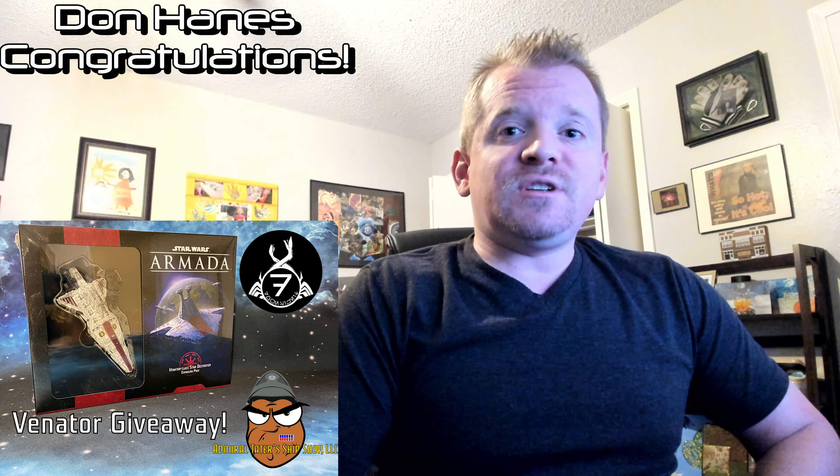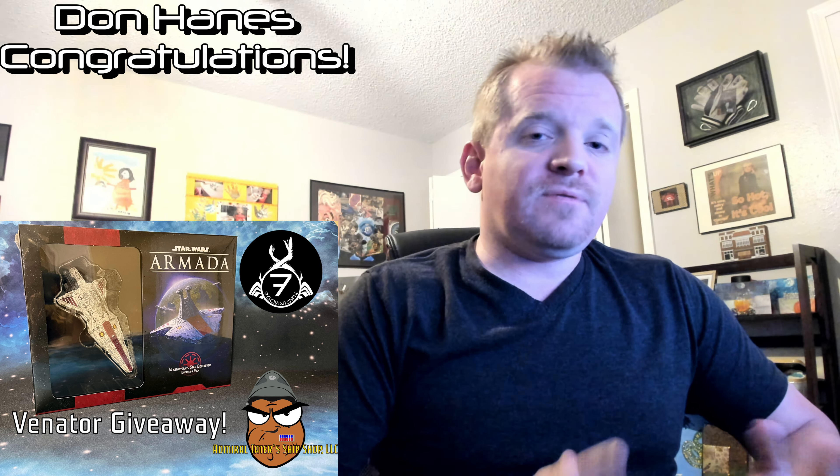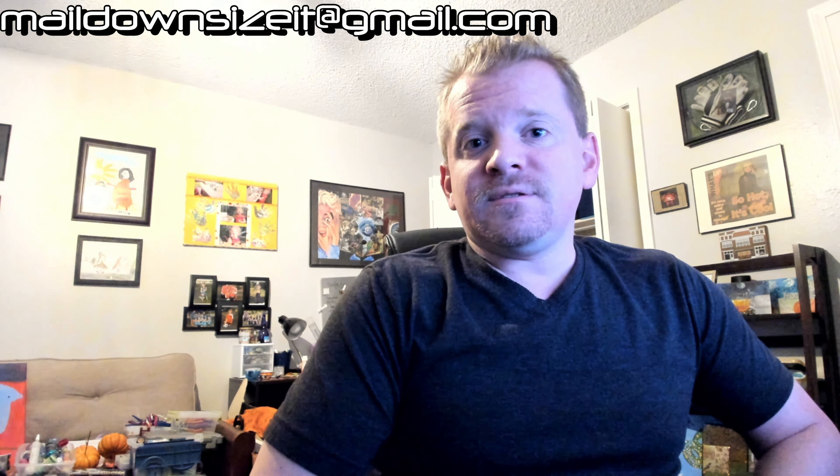Go ahead and reach out to me either on Facebook and private message me — my Facebook page is linked in the comments below — or email me at maildownsizeit@gmail.com. Give me your contact information so I can forward that to Garrett, and then he'll get in contact with you to get that Venator expansion sent off to you.